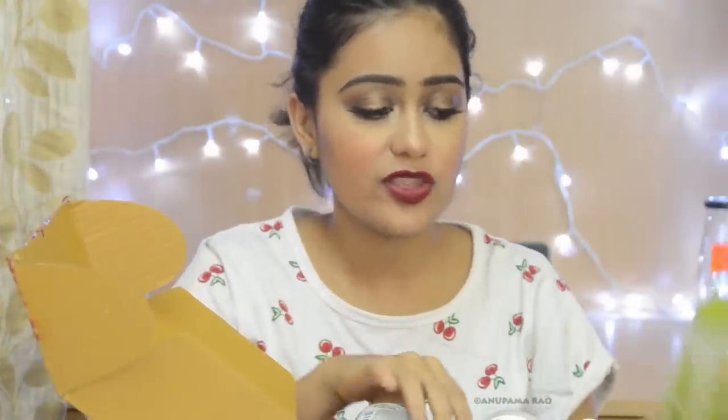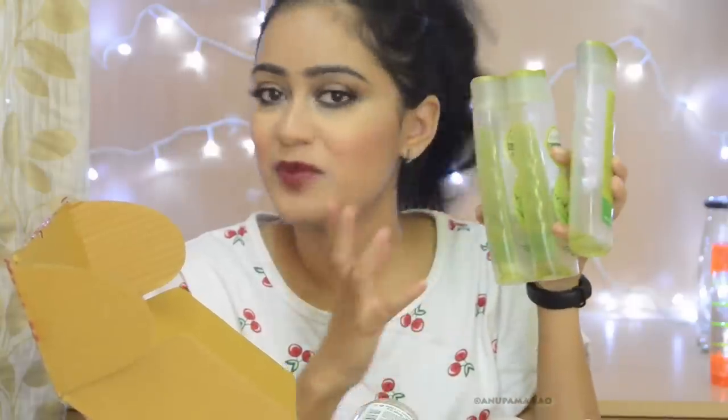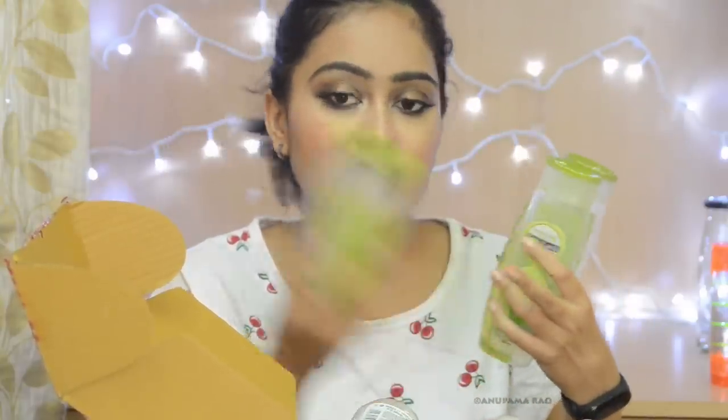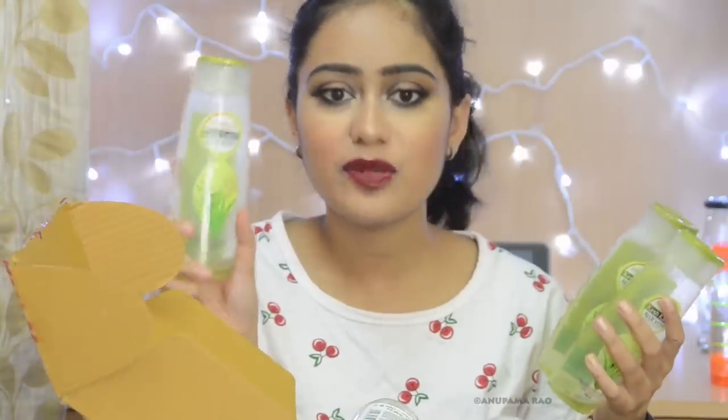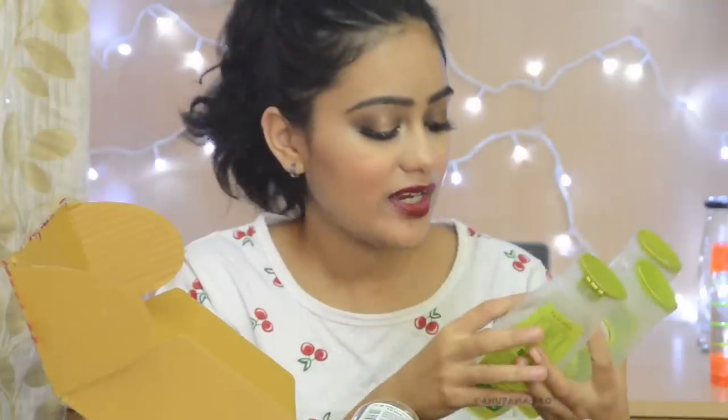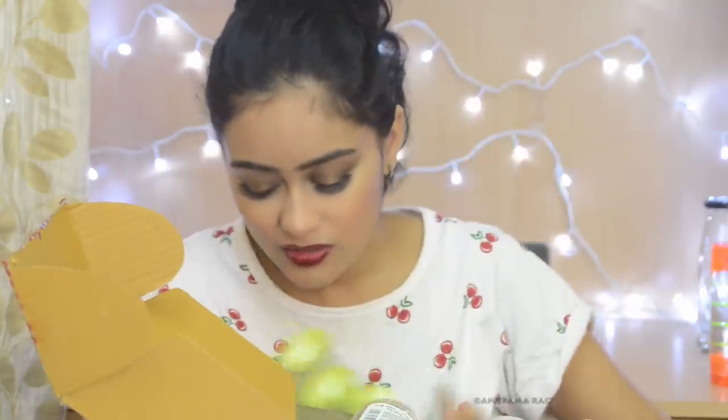First up, I have three shampoos — if I'm finishing three shampoos, you guys know how long it's been. This is the Patanjali Keshkanthi Aloe Vera Hair Cleanser. I have three full bottles that I went through, and another bottle that's already half gone. I freaking love this shampoo — my hair looks a lot healthier and shinier, and it's less frizzy too. All three go in the good balls.